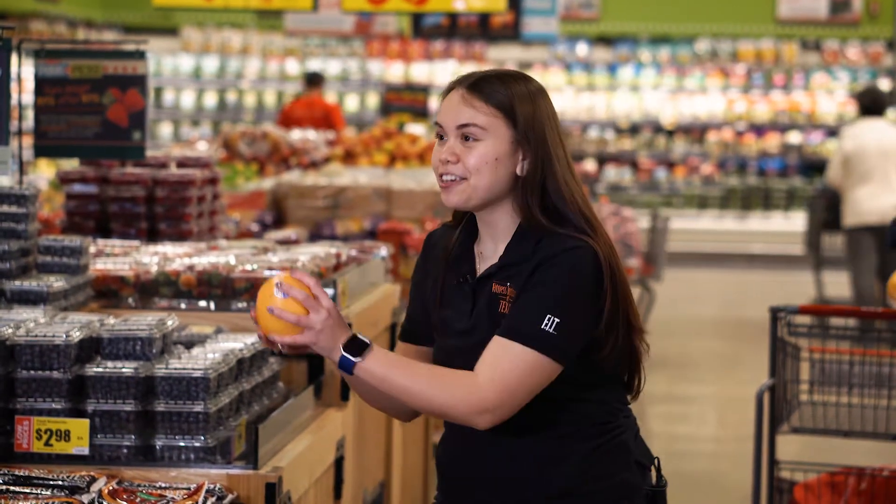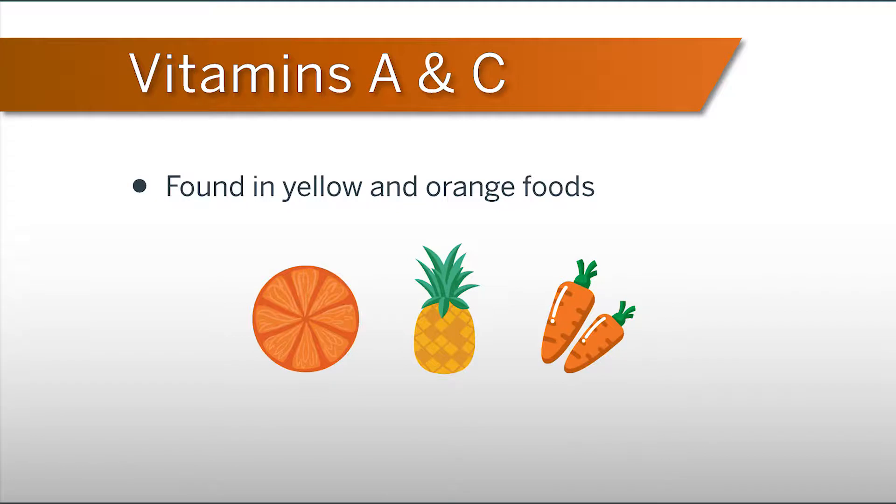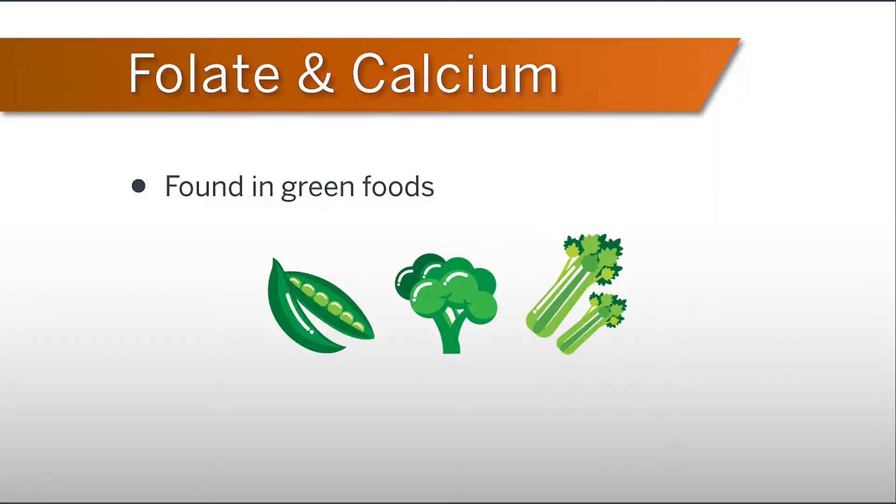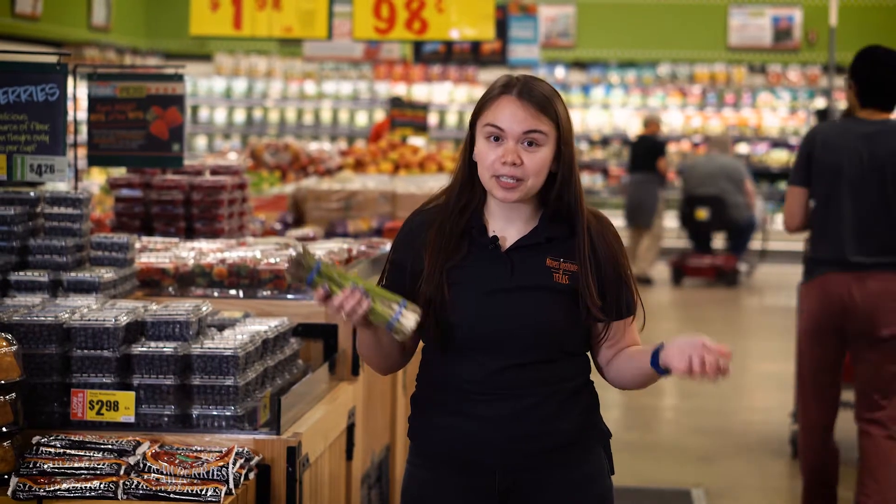For example, orange and yellow fruits and vegetables like grapefruit contain vitamin C and vitamin A, while green fruits and vegetables like asparagus contain folate and calcium. Not only will you be getting a variety of colors and micronutrients in your diet if you get different types of vegetables, but you'll also be getting different textures and flavors too.